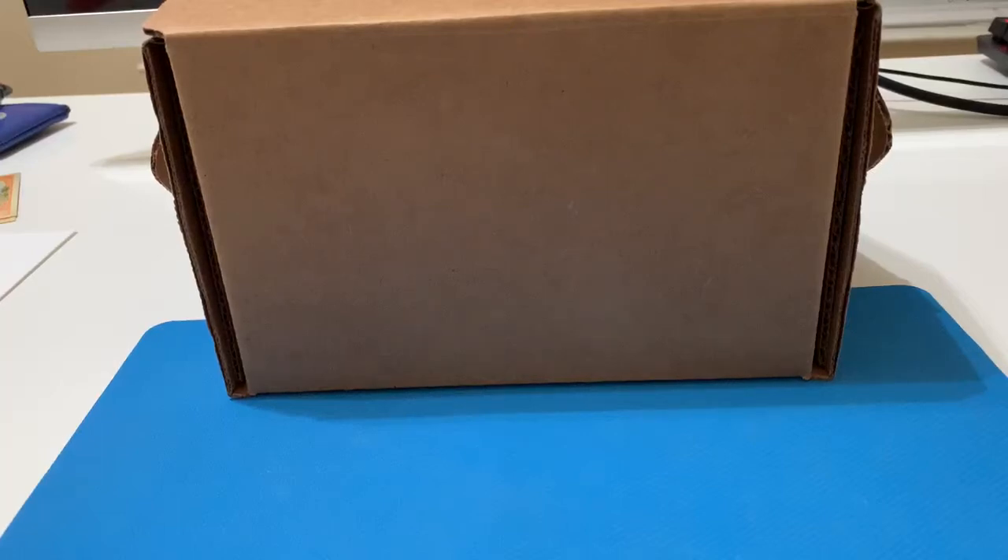Welcome back! Today we're doing a BGS submission reveal. I haven't actually looked to see what the grades are — I wanted it to be a surprise. This is my small order, the first one I sent in when BGS first reopened during COVID. It's also the one I thought was going to be the toughest. Out of all the cards I wanted to get graded, I had about 10 to 15 that I didn't think would grade as well, so I wanted to submit those separately.